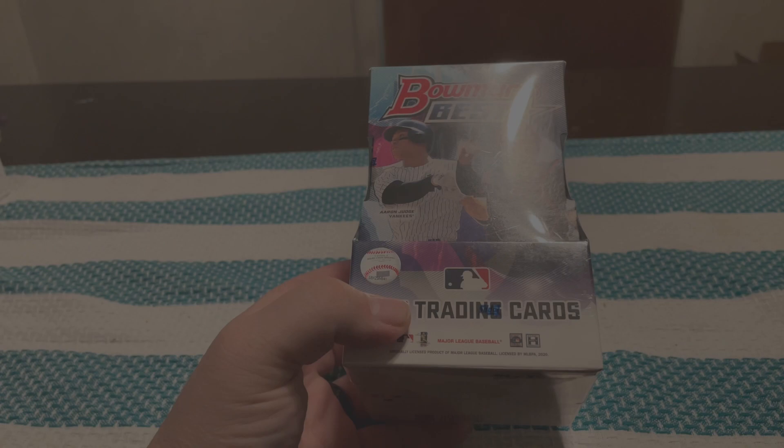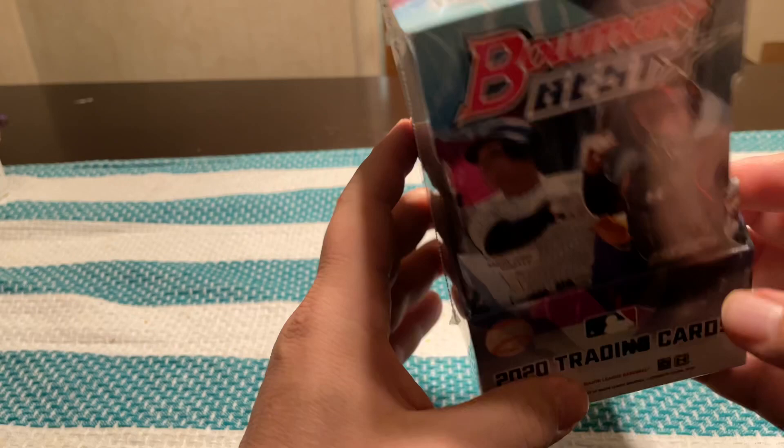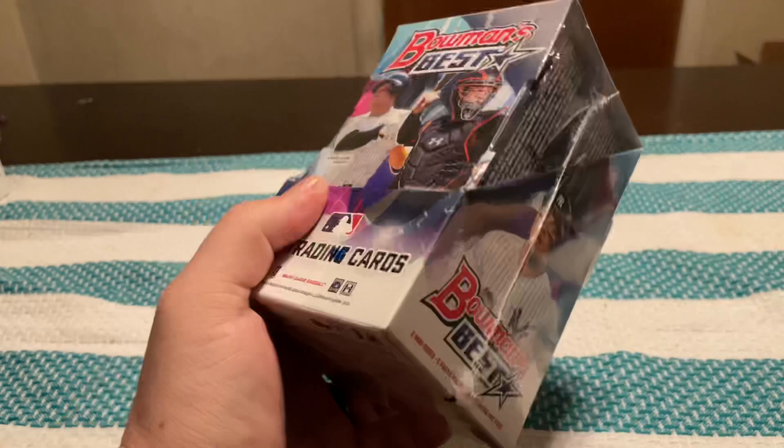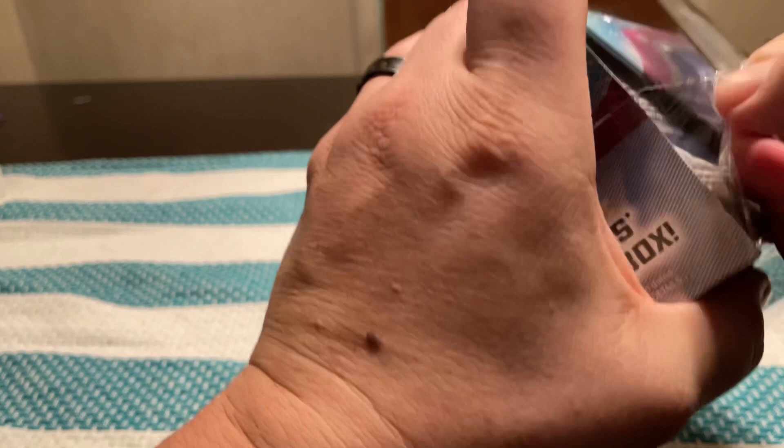How's it going today? Today I have a box of 2020 Bowman's Best Baseball. I'm going to try to see — I believe you get two autographs per box. I know it has some Torkelson's in this and I believe Dominguez. Bowman, being the Topps company, will usually have a Trout in there somewhere, so that would always be nice to pull any of those.